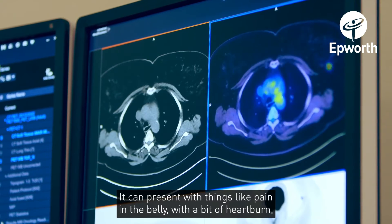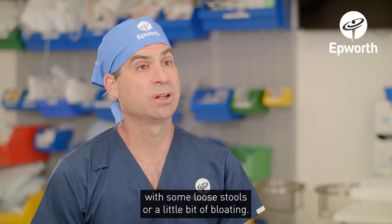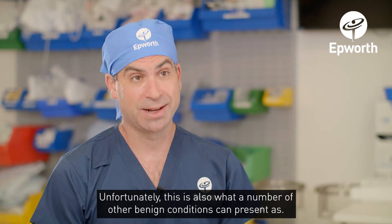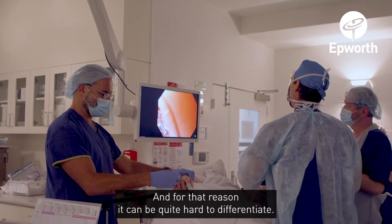It can present with things like pain in the belly, with a bit of heartburn, with some loose stools or a little bit of bloating. Unfortunately this is also what a number of other benign conditions can present as, and for that reason it can be quite hard to differentiate.